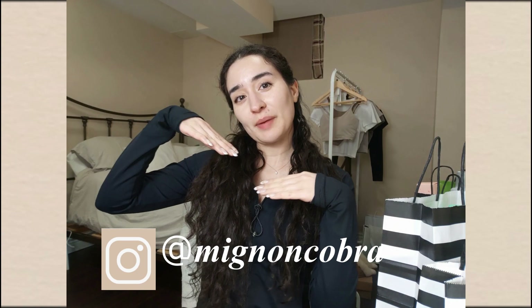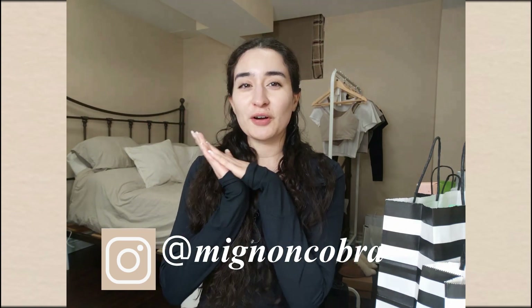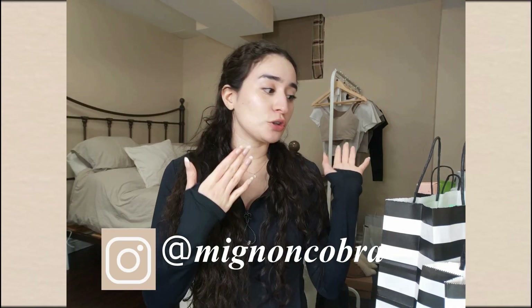Hey there, welcome back to the Cobras Nest. For those who are new, my name is Mignon Cobra and I make minimalism videos. Today's video is going to be an intentional shopping haul — it's all skincare and skin-related products, and I want to share that with you guys because you've been really enjoying these type of little mini intentional hauls. Let's get into it!